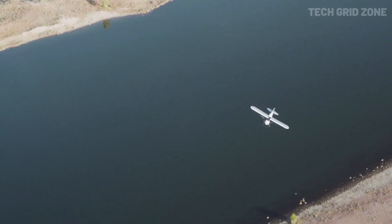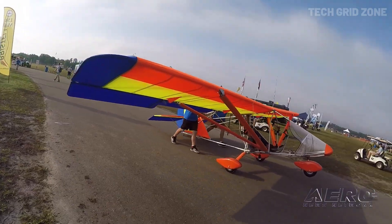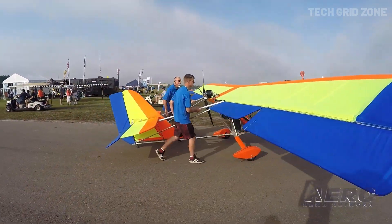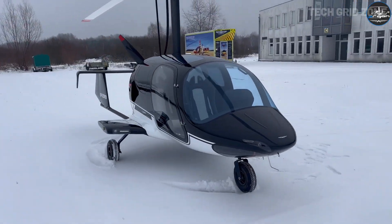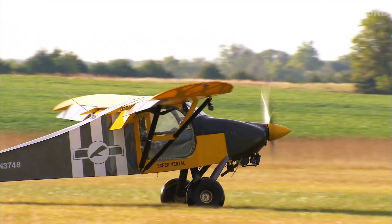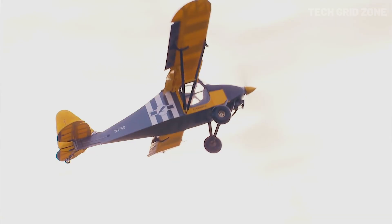And that wraps up our journey through the top 10 best ultralight aircraft of 2025. Each of these flying marvels proves that the sky is no longer the limit — it's just the beginning. Which one would you take for a spin? Don't forget to like, share, and subscribe for more skybound adventures.